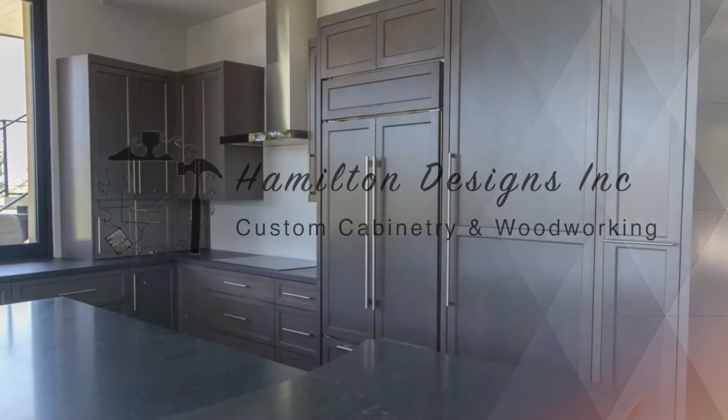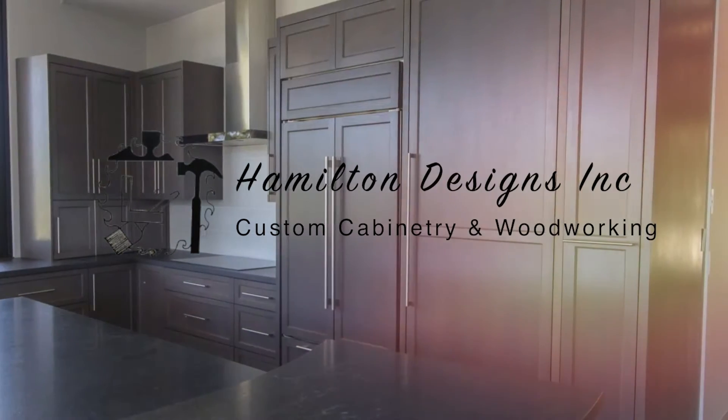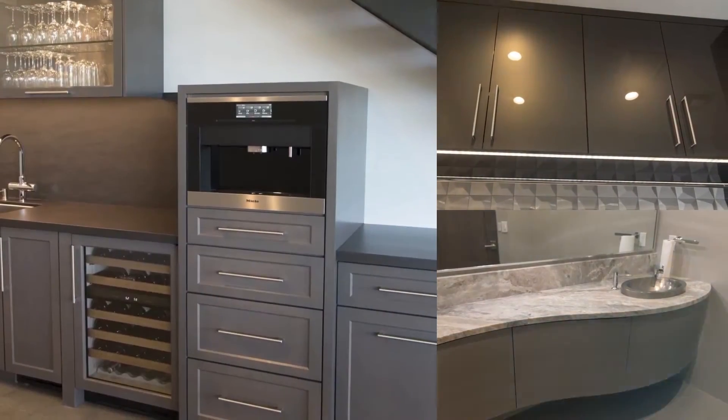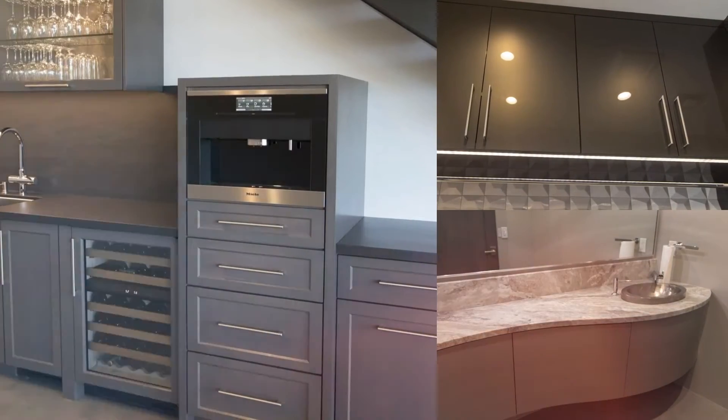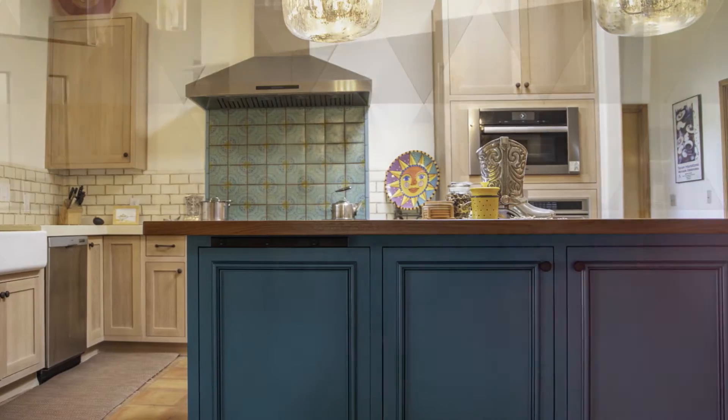Having beautiful custom cabinets in your home is easy when you call the experts at Hamilton Designs. Whether you're wanting a contemporary modern look with horizontal grain or vertical grain cabinets, or European style cabinets with a flush modern look, we can do it. And for those wanting a more traditional look, we offer shaker style doors and more.